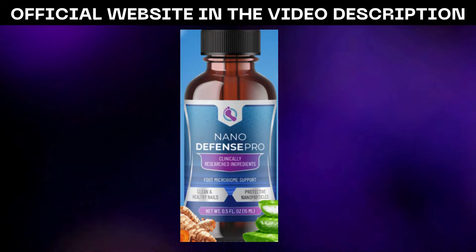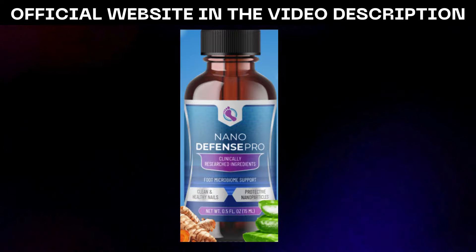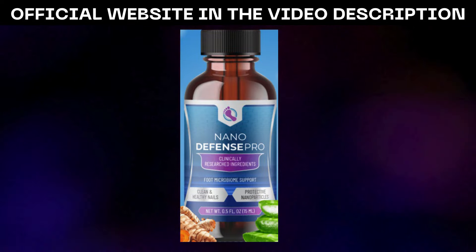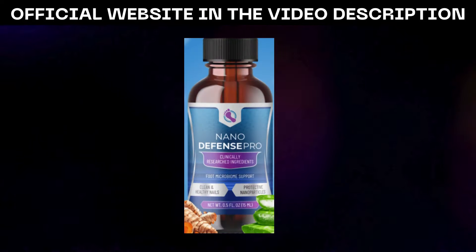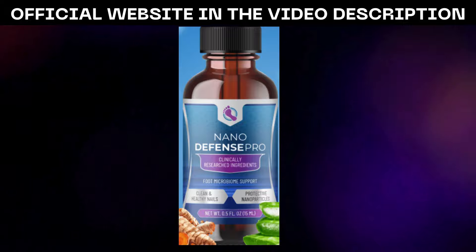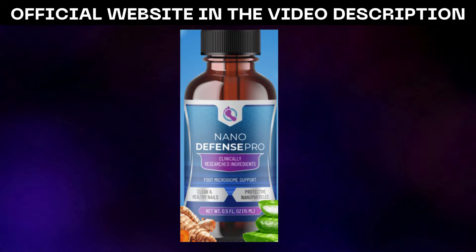NanoDefense Pro has become an indispensable part of my skincare routine, offering a natural and effective solution to the challenges of maintaining healthy nails and skin. Its innovative nanotechnology, combined with a potent blend of nano-ingredients, delivers results that exceed expectations, providing me with renewed confidence and comfort in my own skin.